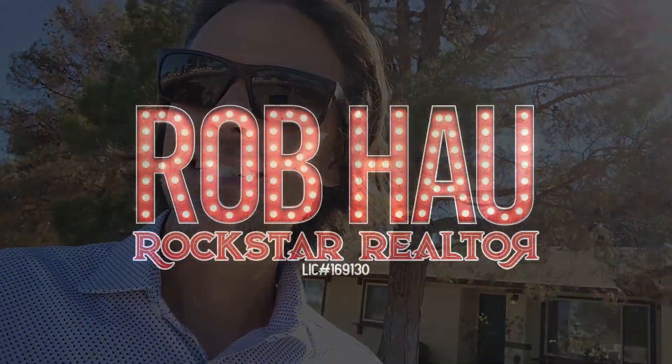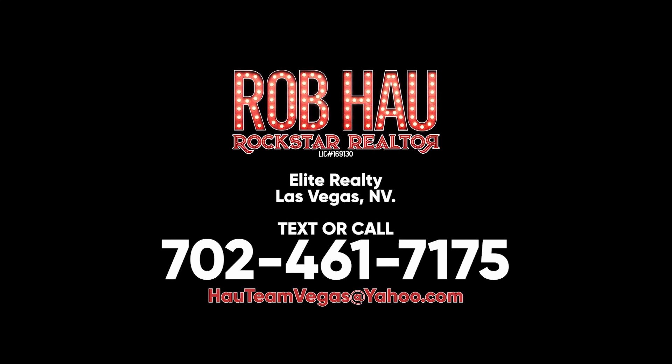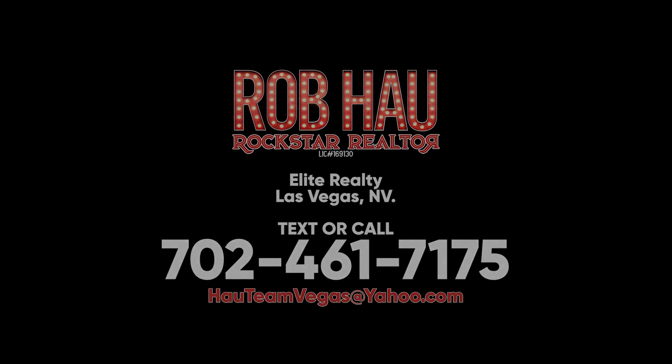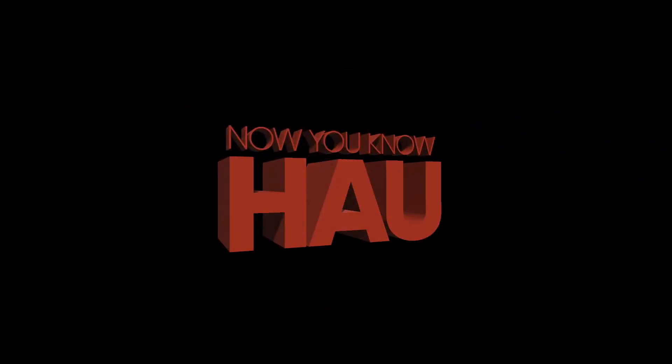More listings coming soon! If you're interested in a home in Las Vegas — Summerlin South is my area but I sell everywhere — hit me up. Rob Howe, Rockstar Realtor with Elite Realty. I'm the realtor, you're the rockstar. Let's hit the stage, let's go on tour!